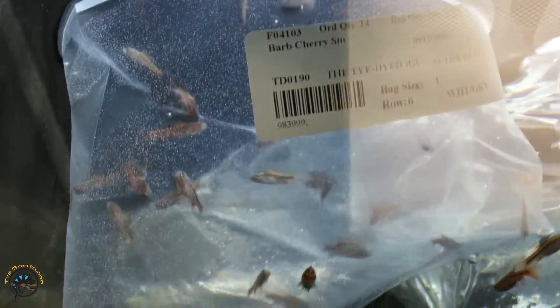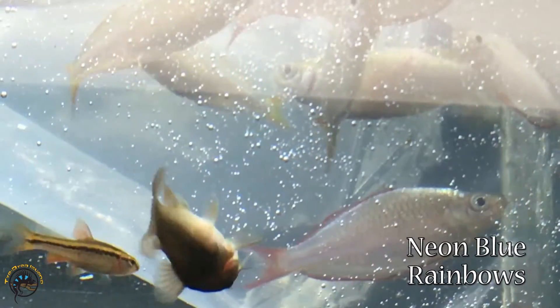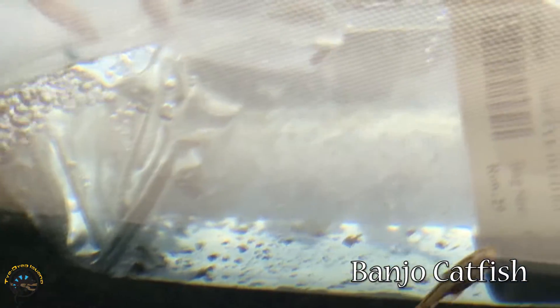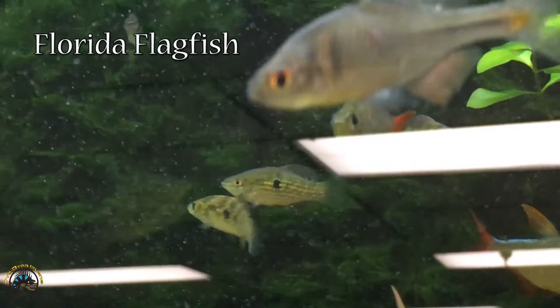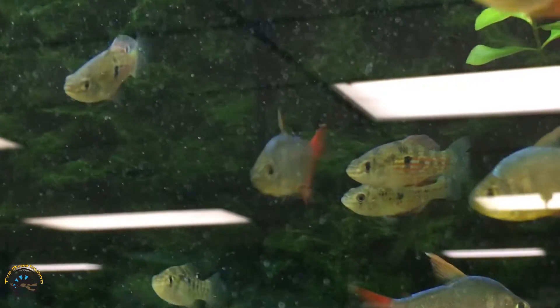Over here, we've got some cherry barbs. And then over here, we've got some more neon blue rainbows — they'll color up really nice once they get out of there. And then back there in that bag, we've got more banjo catfish, but you can't see them because of the way the bag is. There's the Florida flag fish — they're hiding back there.